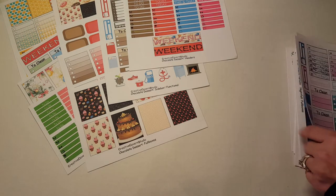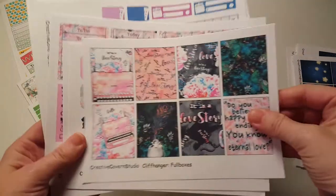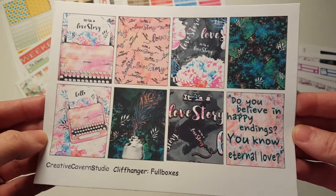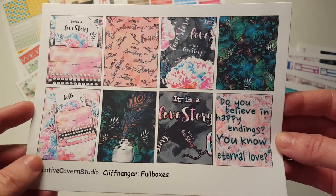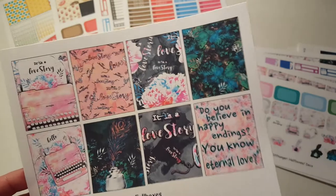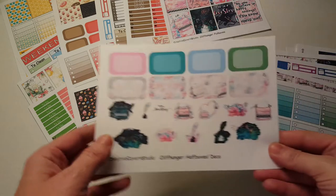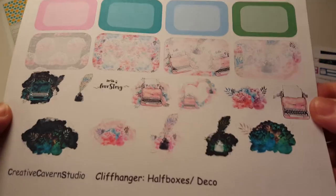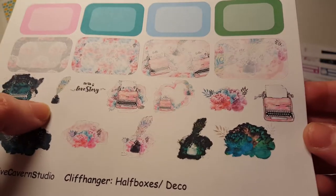The next thing we have is the cliffhanger kit, and I believe it's $13. The first thing we have is the full boxes — it says 'Do you believe in happy endings? Eternal love.' I love this. The typewriter is what drew me in, it was so pretty and it kind of looks like a story. She has a new kit coming out about books and coffee, and that is on my list of things to buy for sure. And then we have the deco and the half boxes — the deco is awesome with little typewriters. I like the little dark typewriter there. It says 'love story' in there, and the little fountain pen. Oh my gosh, love that.